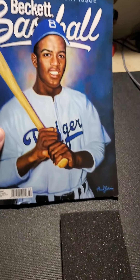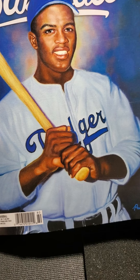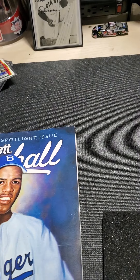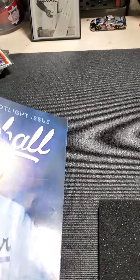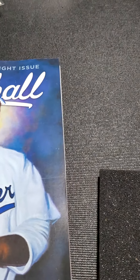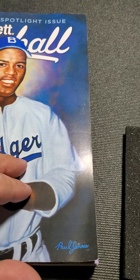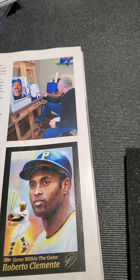I also picked up the July Beckett. I know some of you probably don't like to use a Beckett — I just like to thumb through it and see what I have and what it's worth compared to eBay. Obviously I don't sell anything; I do collect. They did have some articles on artists with all the Topps projects going on — pretty interesting stuff.